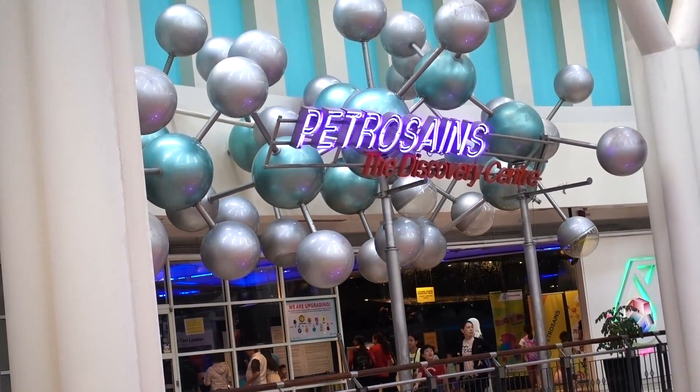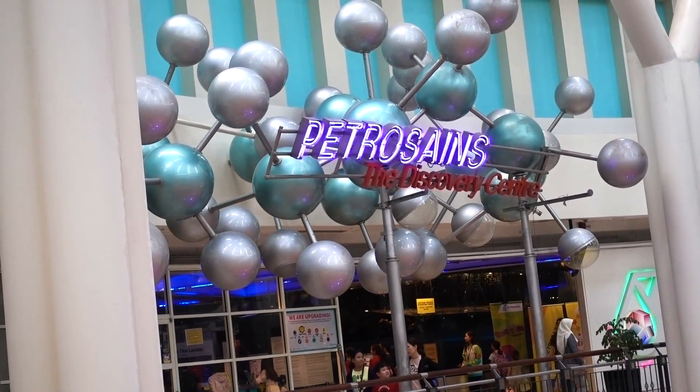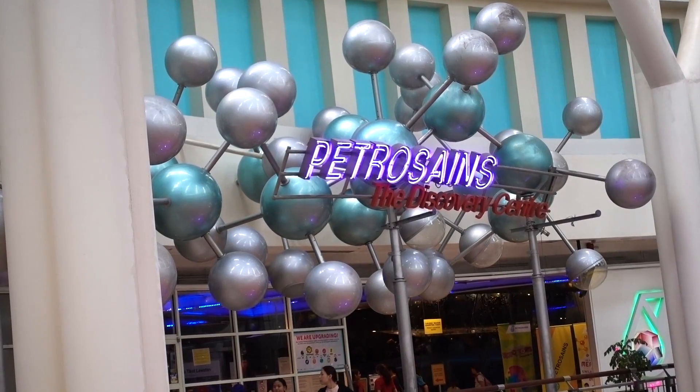That's where we're headed today — Petro San's Discovery Center. I've heard excellent things about it and we are excited.